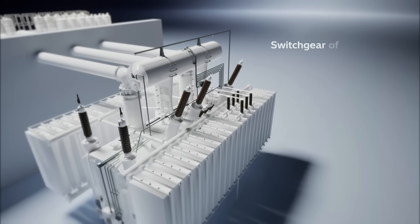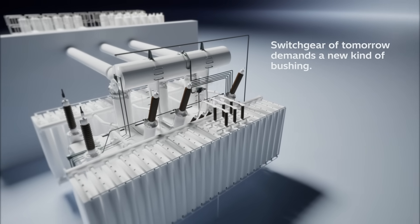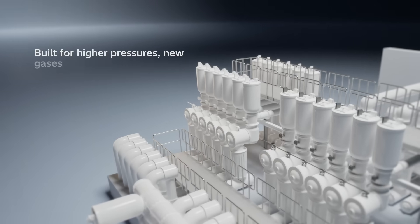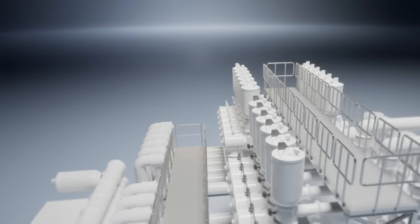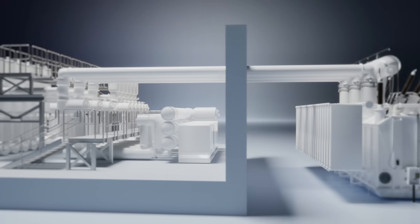The switchgear of tomorrow demands a new kind of bushing today — built for higher pressures, new gases, and greater challenges, with performance that's proven.